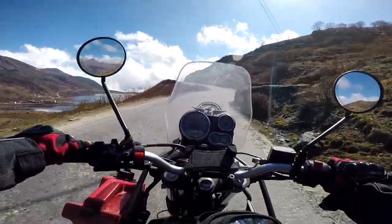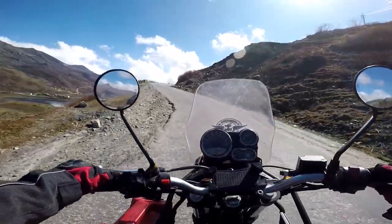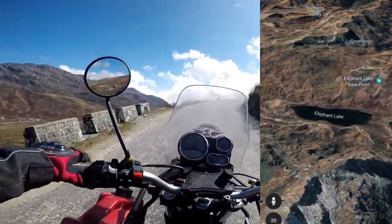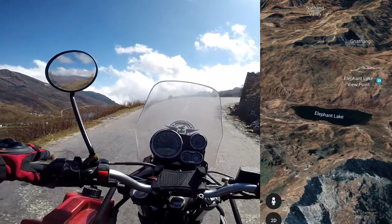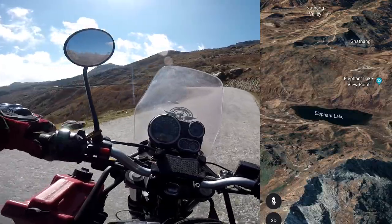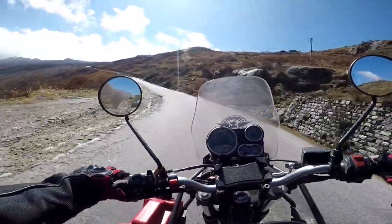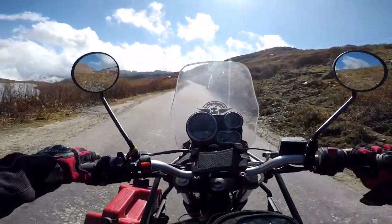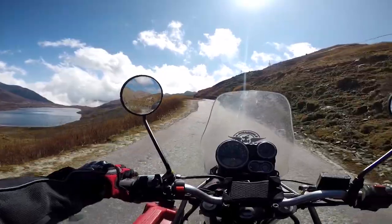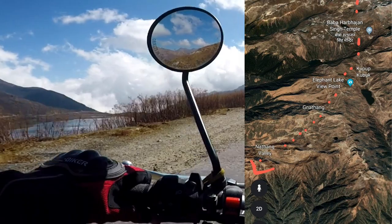And now I am just in front of Kupup Lake, also called Elephant Lake, which is on my left. The Silk Route of Sikkim has several such high-altitude lakes, and one of the most beautiful is surely Kupup Lake. The local people call it Bitancho. As it resembles an elephant, Kupup Lake is also called Elephant Lake.